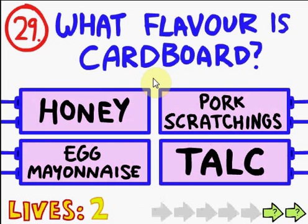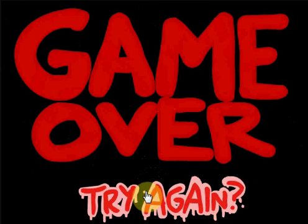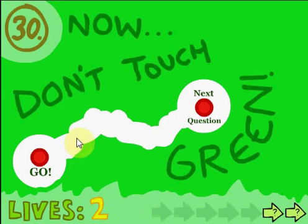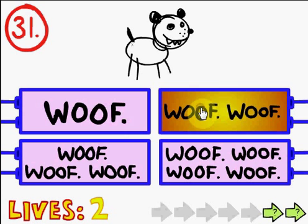What flavor is cardboard? Paper. I don't know what that is. Egg mayonnaise - so let's choose the same thing. I'm just guessing at this point. I'll be back. There's got to be a weird trick because it's not honey. Egg mayonnaise - now don't touch green. Yay! Go peek. It's a dog. Woof. Woof. Woof. Woof.